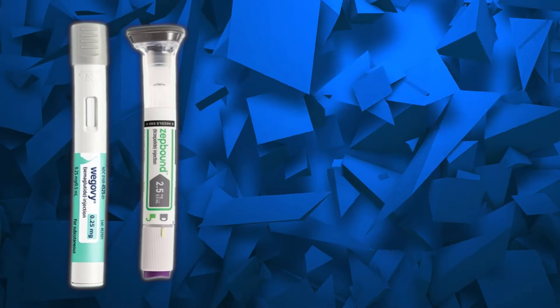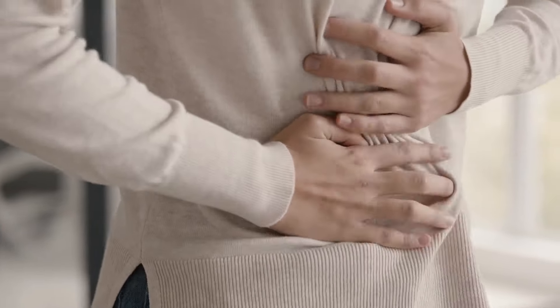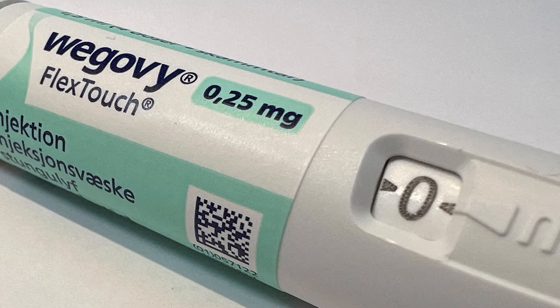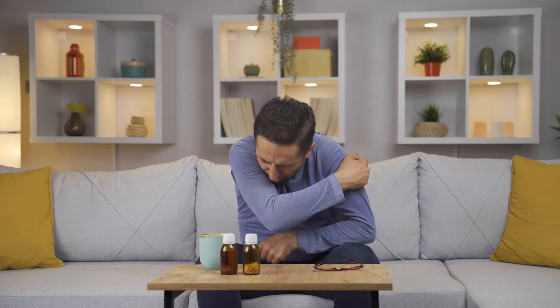While ZepBound and Wegovi have similar safety and side effect profiles, you may be more sensitive to one or the other medication. You may suffer from gastrointestinal side effects with ZepBound even if you had none with Wegovi, or conversely, you may feel much better on ZepBound than on Wegovi. Be aware that side effects with ZepBound are quite common, especially at the beginning of treatment.